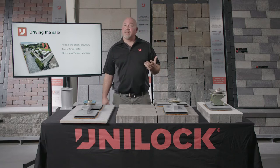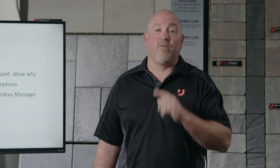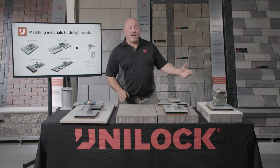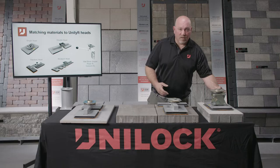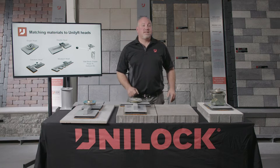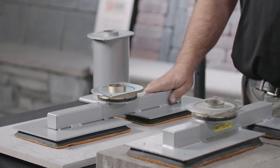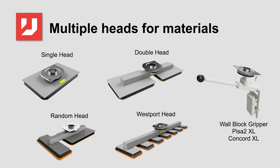Make sure you utilize your territory manager — we are in the field every day on job sites of all shapes and sizes and can help with material selections that install quickly and fit well with the Unilift. Unilock continues to develop heads to match the most popular materials. The traditional single head is great for lifting slabs. The random head allows you to pull the large rectangle, and the square and rectangle together with the Beacon Hill format. The double head allows you to pick up large coping stones for cuts and adjust them while setting in mortar, saving potential employee injury.